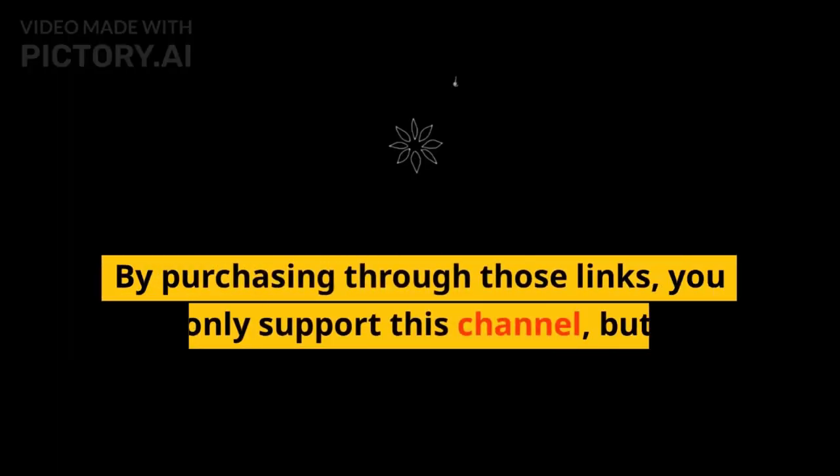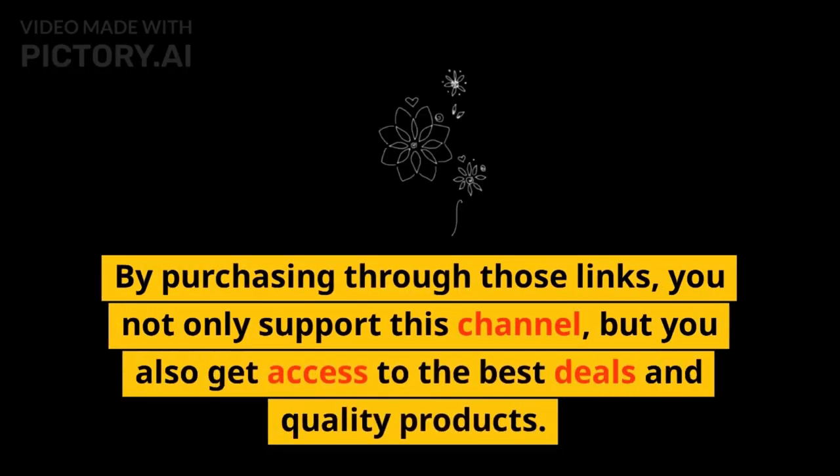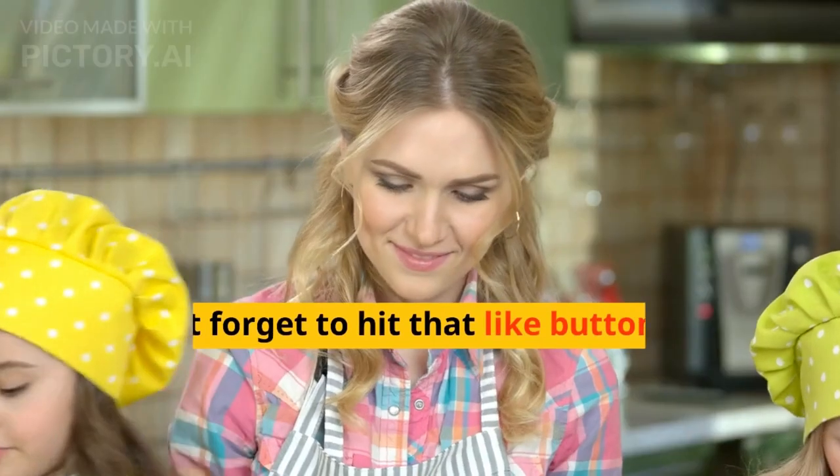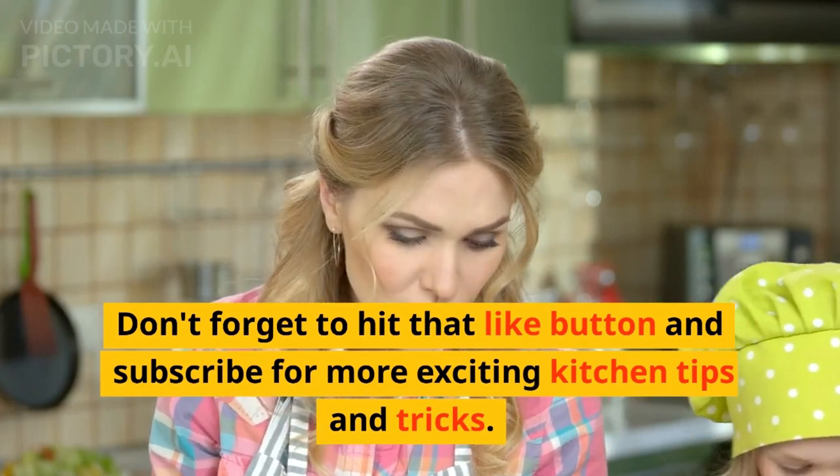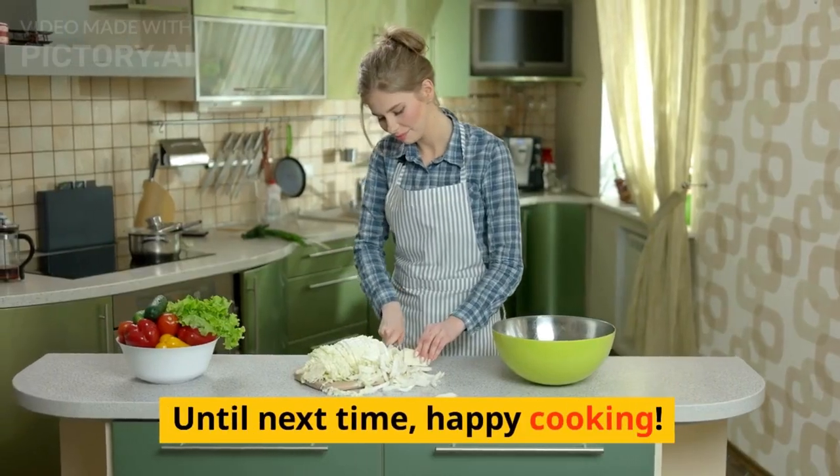By purchasing through those links, you not only support this channel, but you also get access to the best deals and quality products. Don't forget to hit that like button and subscribe for more exciting kitchen tips and tricks. Until next time, happy cooking!